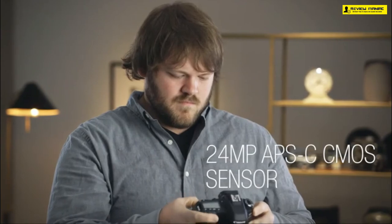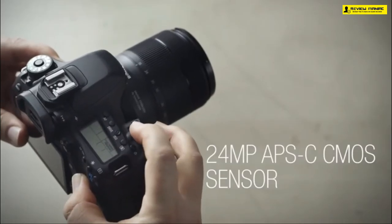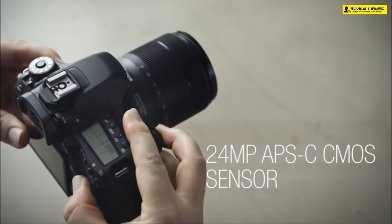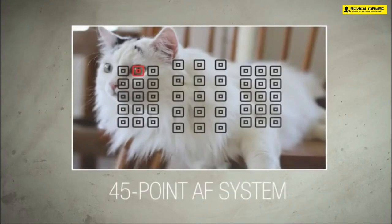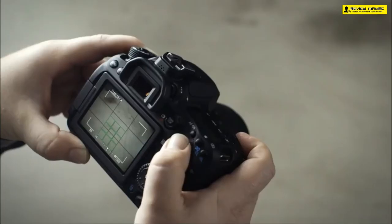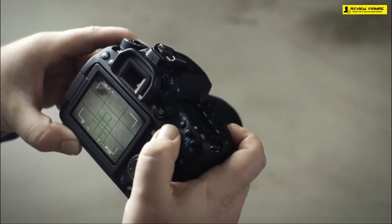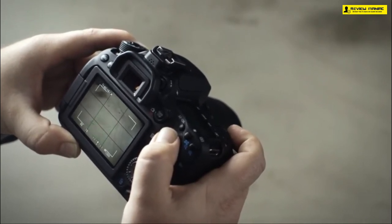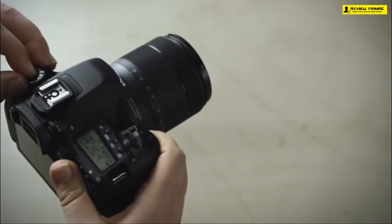On top you get direct controls to ISO, drive, autofocus mode, and metering. The body is built of sturdy plastic with leather covering at a few places for an ergonomic grip. The intelligent viewfinder on the EOS 80D provides a comprehensive and bright view with 100% coverage. While the absence of 4K could be a letdown, the EOS 80D produces excellent 1080p FHD videos, capable of shooting at 60 fps in MP4 format or MOV format at 30 and 24 fps.